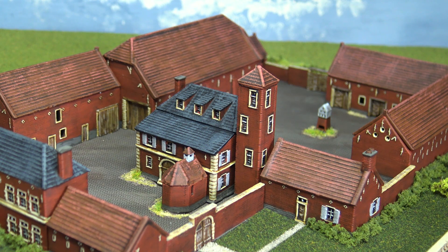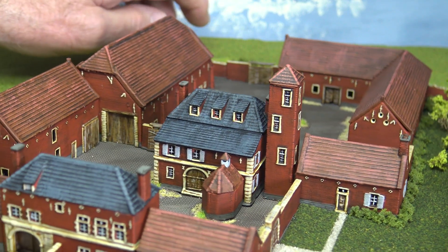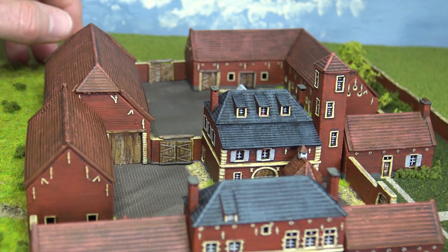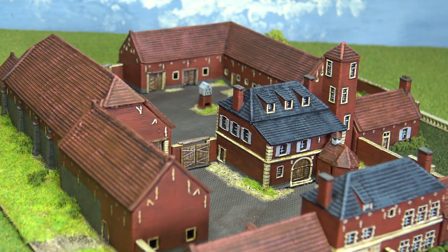If you search on the internet or look through various books, you'll find lots of different interpretations of what Hougoumont actually looked like. The one thing you can say is that if you were to look at this, you would instantly recognise it as Hougoumont. It's not possible to get a 100% accurate representation, but I think these buildings do a pretty good job.